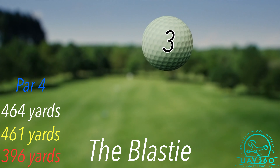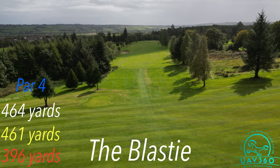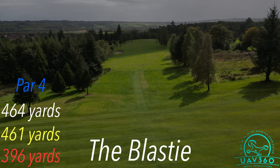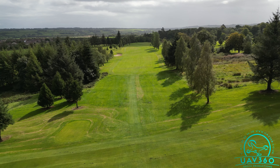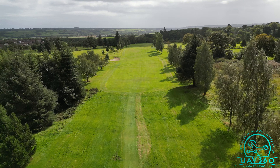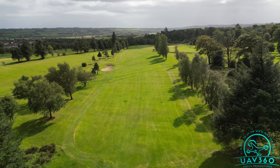Stroke index 1, the par 4 third hole is very demanding. A strong and straight drive is the key here, making sure you avoid the large fairway bunker on the left.